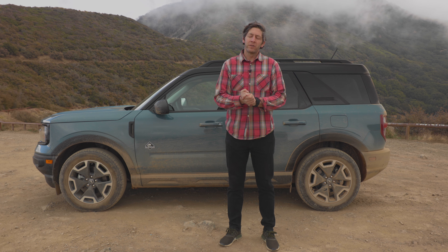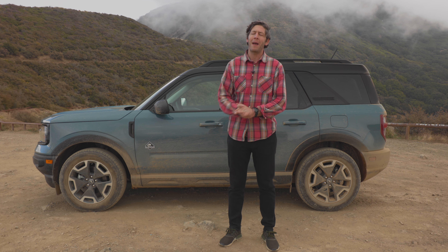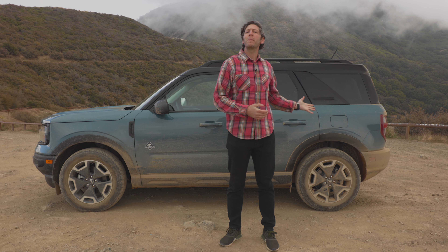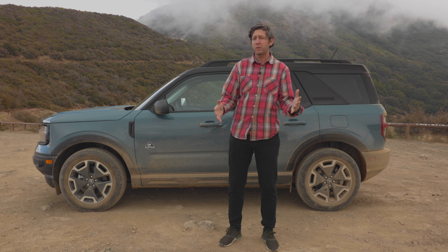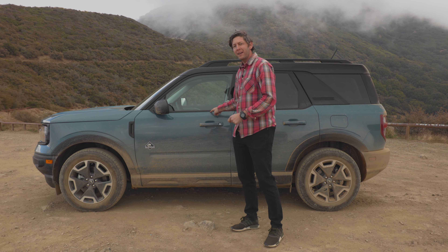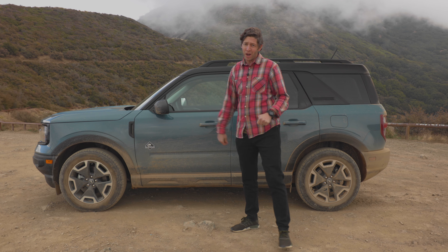If it were my money, there's no question I would get the Badlands — the bigger engine, the available Haas setup, the bash plates underneath. That is the one I would buy and recommend others to buy. However, you can have tons of fun with the smaller engine and the fancier trims. This thing is pretty awesome as it sits, and all this does is make me more excited for the bigger Bronco when that eventually gets here. For the average person this makes a great daily driver, weekend warrior, and adventure machine. This is not a baby Bronco — this thing's legit.